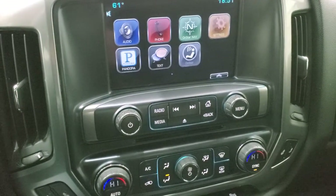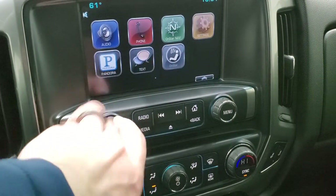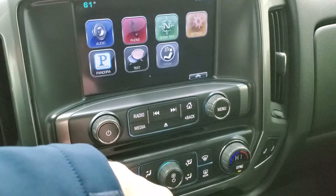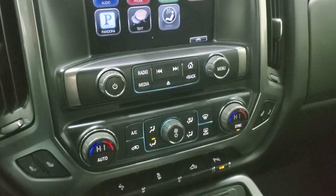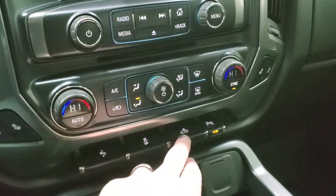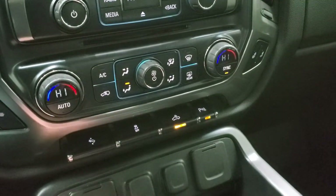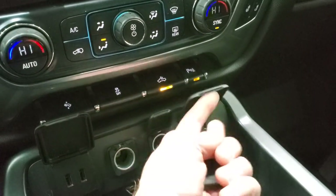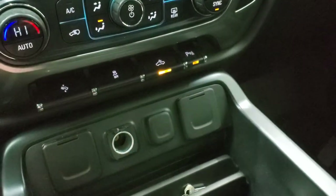This one does have the Chevy MyLink radio with AM, FM, and Sirius XM radio capabilities. It also has all your different apps and this is also where your backup camera shows up. CD player, heated seat buttons, power pedal, stability control — that's for your cargo lamps and also how you turn on those LED side lights. Your parking sensors can be turned off. This one comes with two USBs, two 12-volt power points, and a 110-volt, 150-watt plug-in.